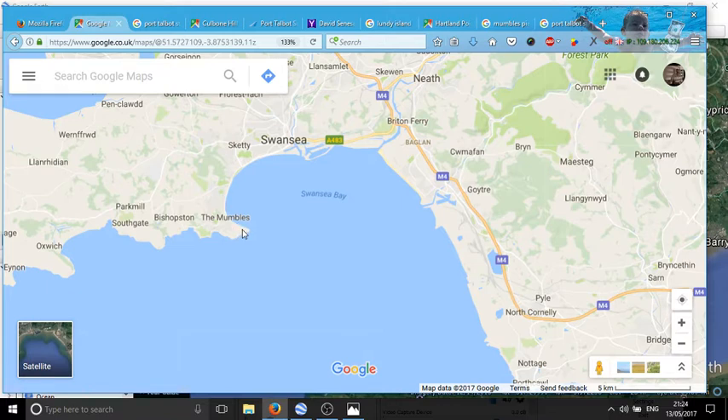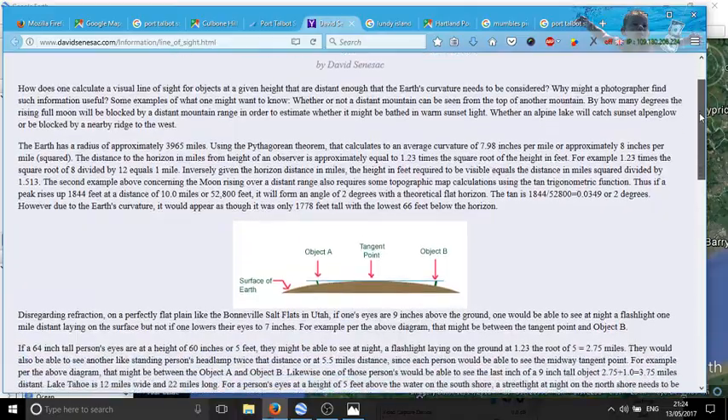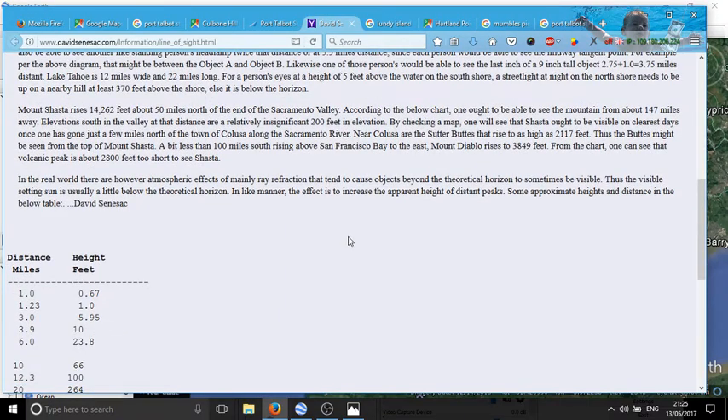It's a tourist spot with a windy road and quaint old buildings, so there's always a traffic jam because it only goes to the pier and a car park. On a clear day, quite clearly everyone will tell you that you can see the beach at Aberavon. It occurred to me that that's too far, so I'm using davidsenesac.com, which is really helpful and explains how to apply the theory to work out the curvature of the earth.